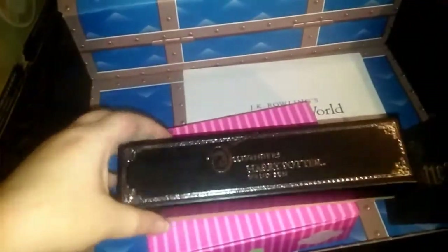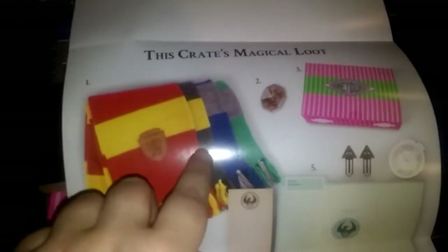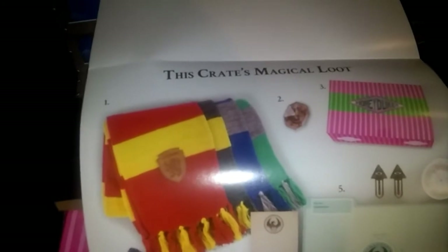So that was everything: the wand pen, the Honeydukes erasers, the locket horcrux pin, our scarf, our stationery set. Here's the little pamphlet — so this was the theme: Magical Must-Haves. You've got the Hogwarts house scarf, and I like that I changed it to Hufflepuff — I like the dark gray, the other ones are like a light gray. Number two: Salazar Slytherin's locket enamel pin.